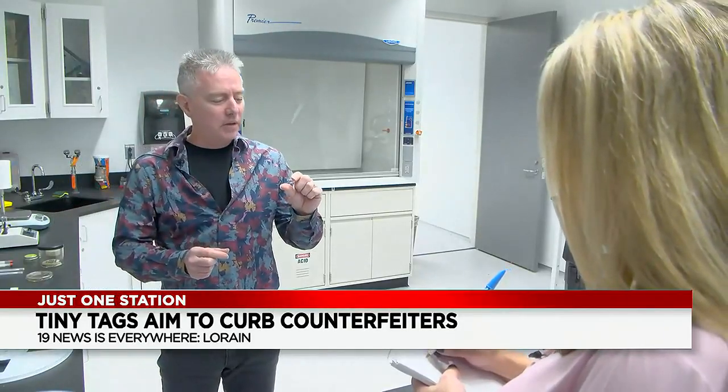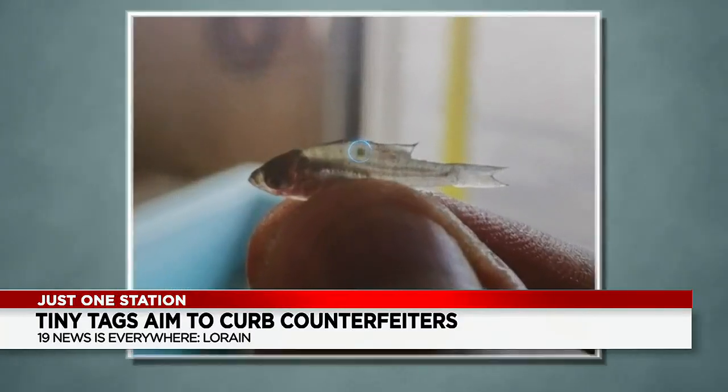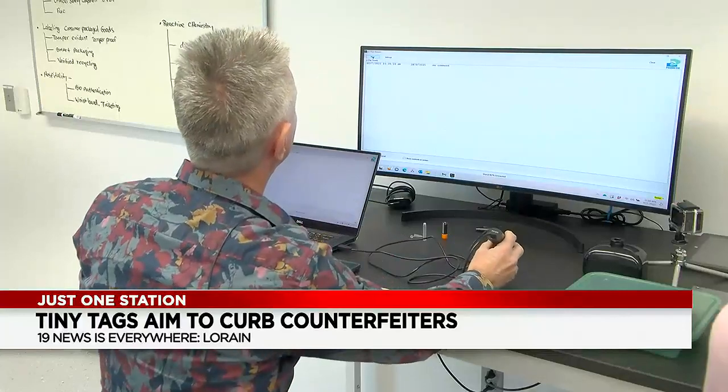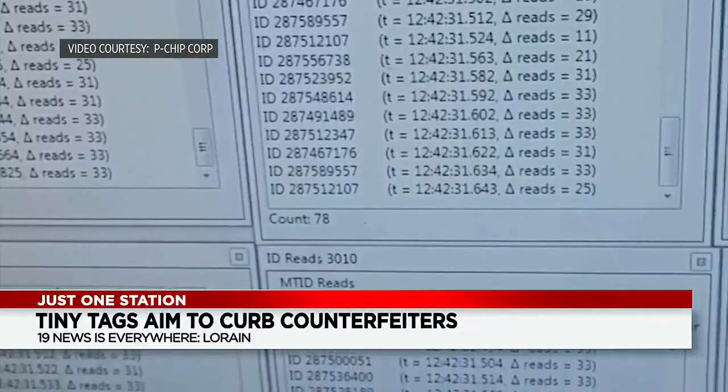Ebon says they've tagged everything from as small as a bumblebee bat to as large as an elephant. The chips sit passively on an item until a reader shines a red light on it to identify the specific chip number and other information, which cannot be altered.